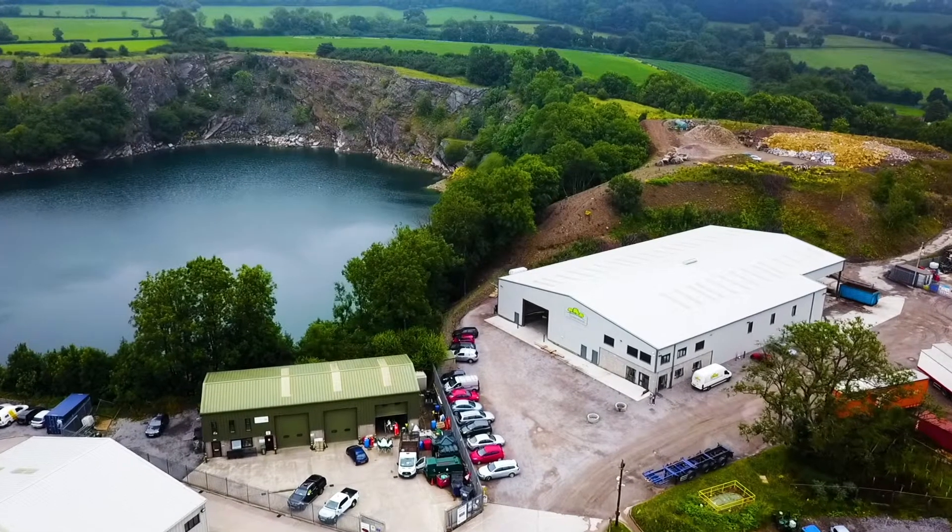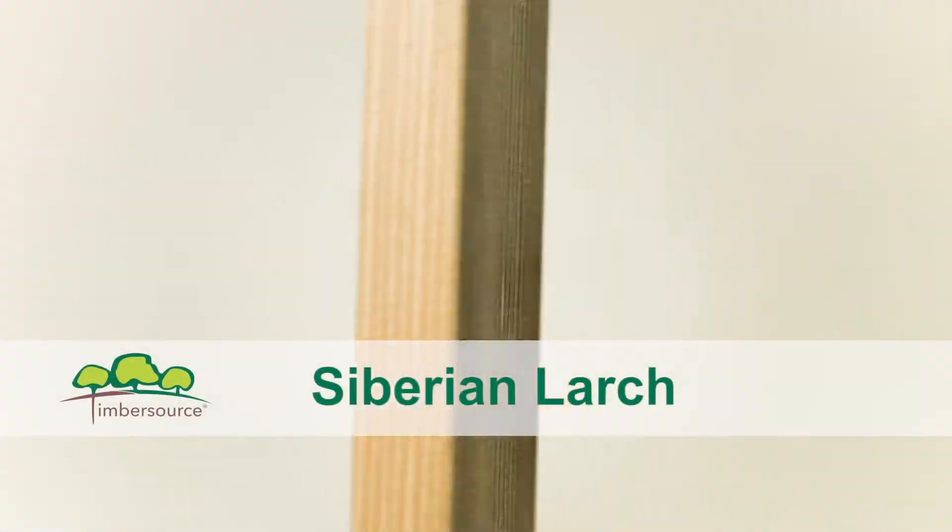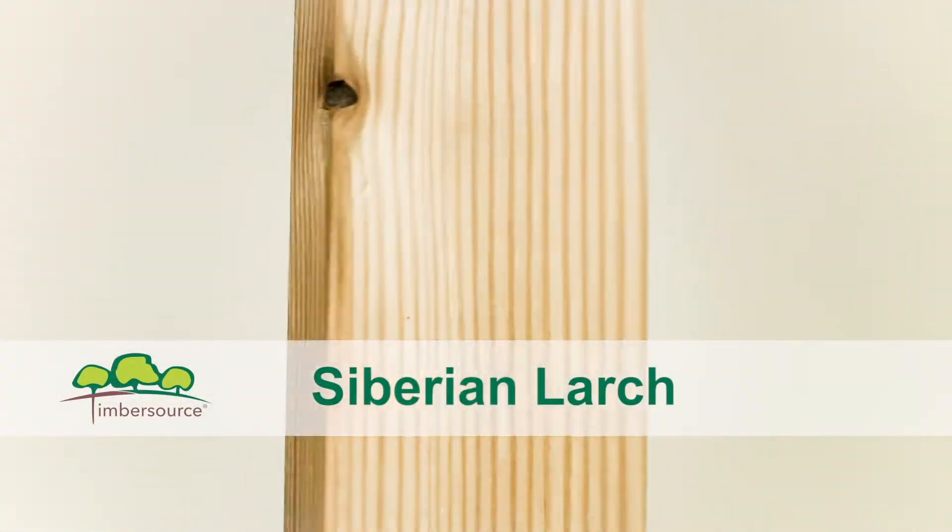Timbersource are a leading online timber merchant in the UK, supplying Siberian Larch to retail and trade. Siberian Larch is pale reddish brown to brick red in colour, with benefits deriving predominantly from its strength and durability.